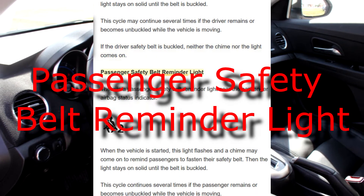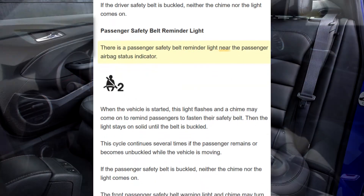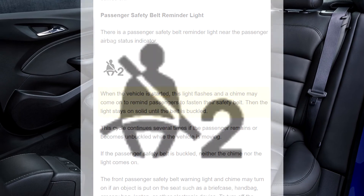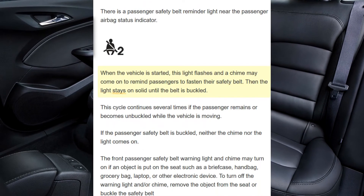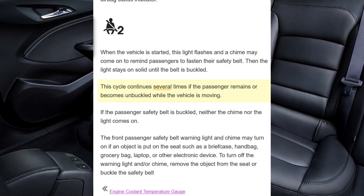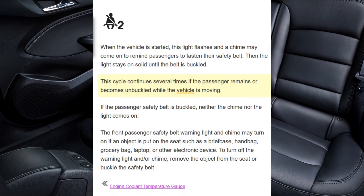There is a passenger safety belt reminder light near the passenger airbag status indicator. When the vehicle is started, this light flashes and a chime may come on to remind passengers to fasten their safety belt. Then the light stays on solid until the belt is buckled. This cycle continues several times if the passenger remains or becomes unbuckled while the vehicle is moving.